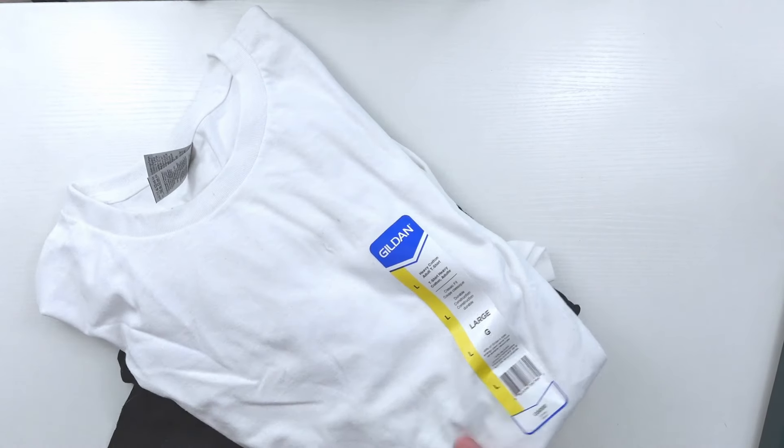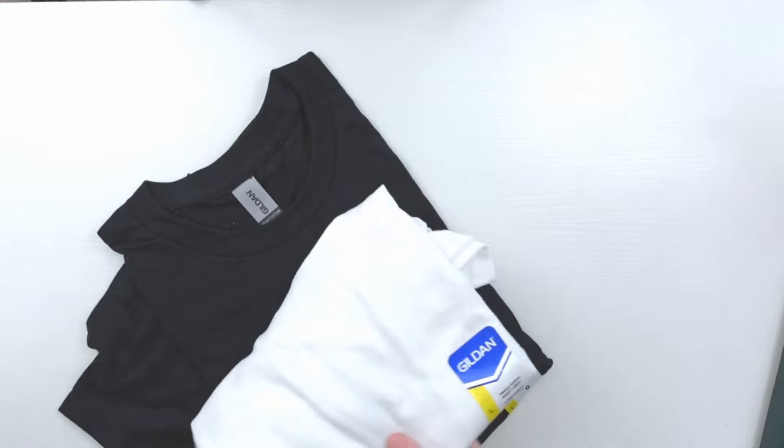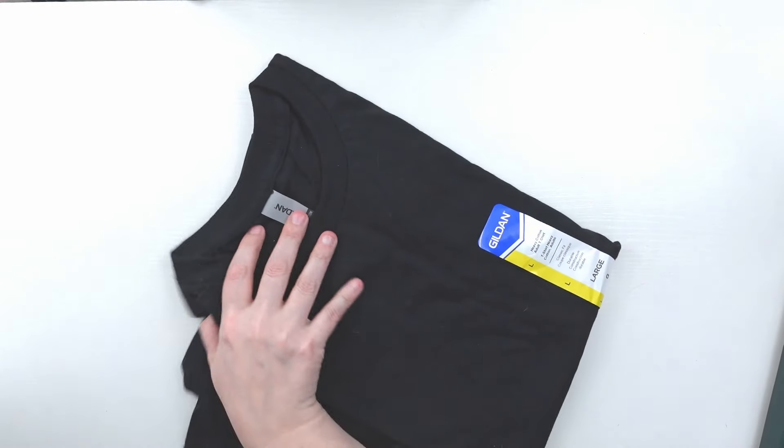And then to go with the screen printing setup, I got a couple of shirts — two white shirts and one black shirt — because I wanted to see how the ink works on the black.